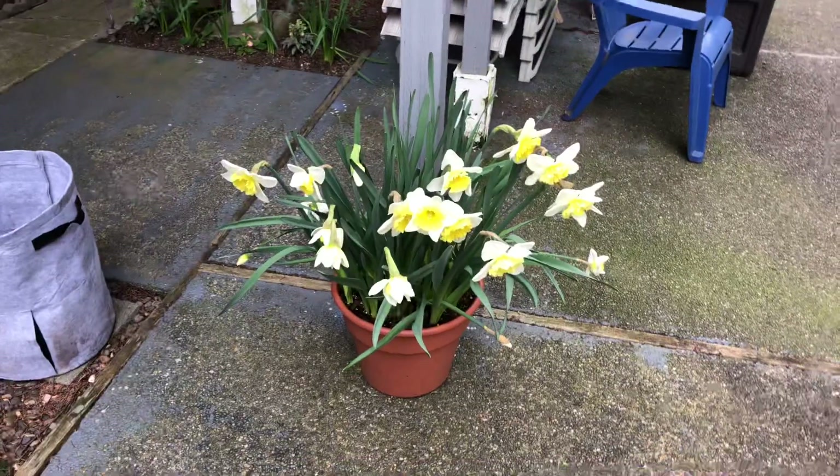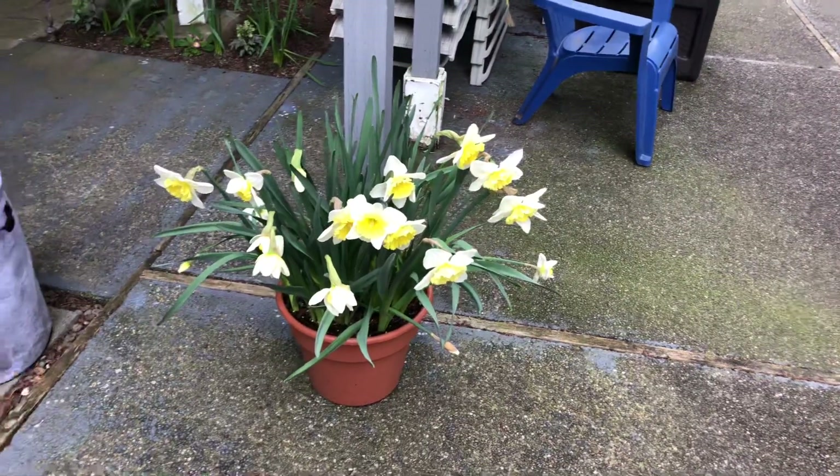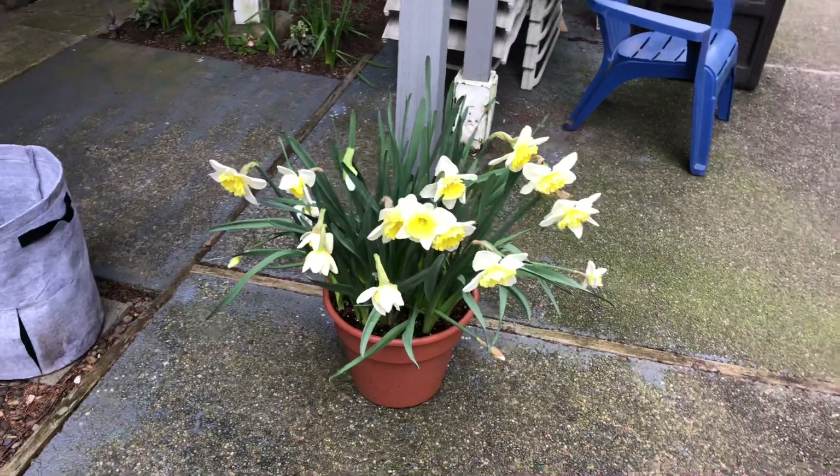Hello garden friends! It is late March and this video is about what's happening in the backyard with the raised vegetable beds.